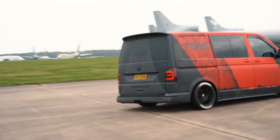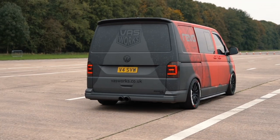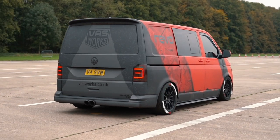Obviously with the extra power you need to be able to stop it. We've opted for the six-pot Alcon 380mm Revo brake big brake kit, and we're currently developing an in-house rear brake kit. Suspension-wise, it currently runs KW Variant 3s.